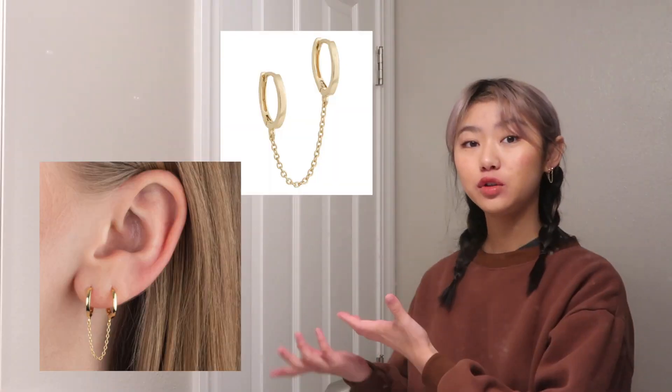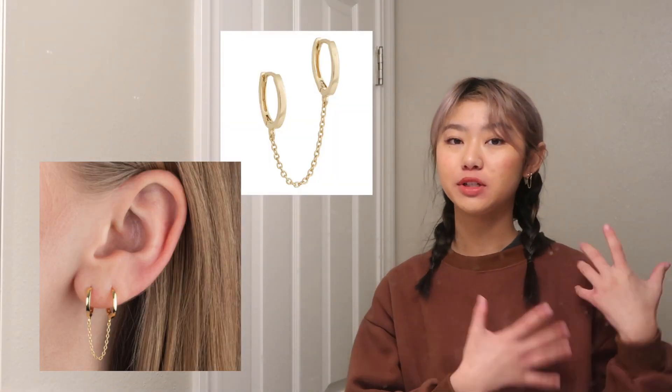So I waited till I got home, decided a little bit, and then I ended up buying it. I'll include a closer-up image for you to see.